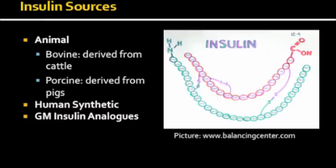However, some patients have allergies or reactions to the foreign proteins. These patients should only use human insulin.